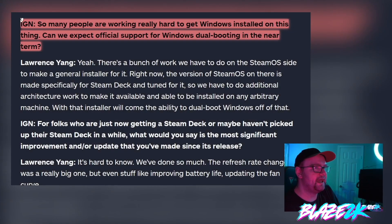IGN asked: 'So many people are working really hard to get Windows installed on this thing — can we expect official support for Windows dual booting in the near term?' This is something I've been really excited to know about, because I want to run Windows alongside Steam OS. Right now you have to do a lot of technical things to get it working — it's not impossible if you know what you're doing, but it is a process you can potentially mess up. The sooner they get an official installer the better.